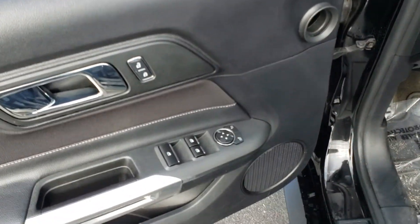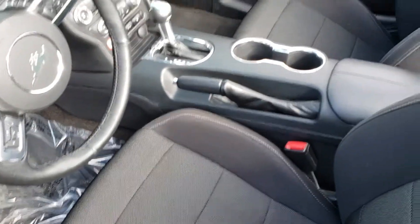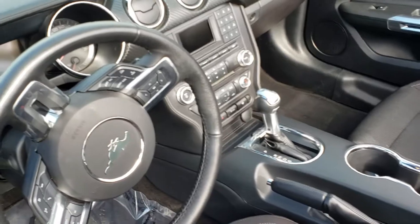Power windows, power door locks, power mirrors. Automatic. It's in beautiful condition.